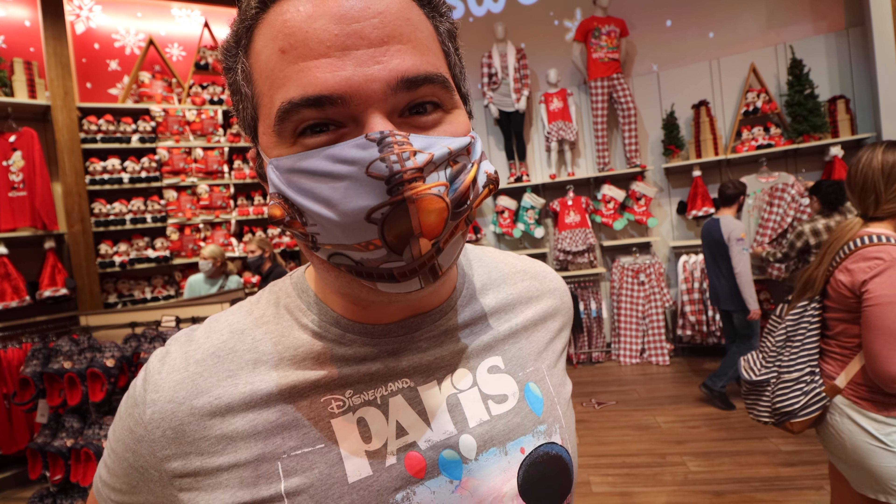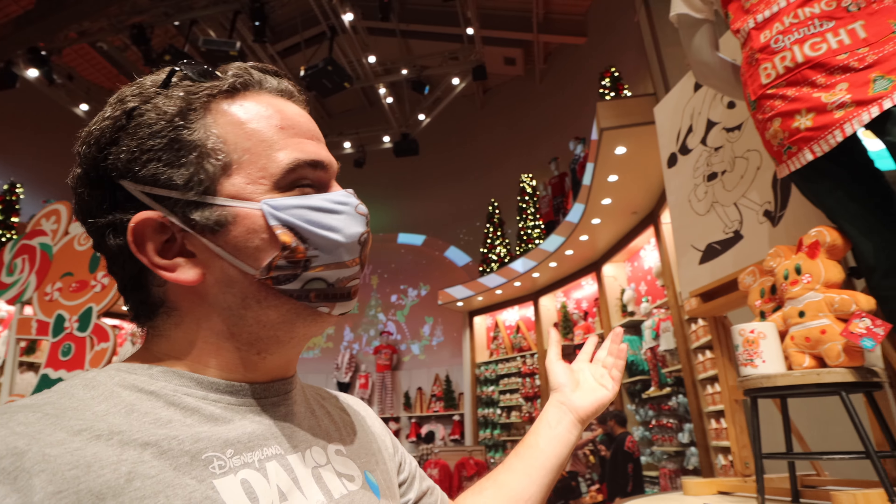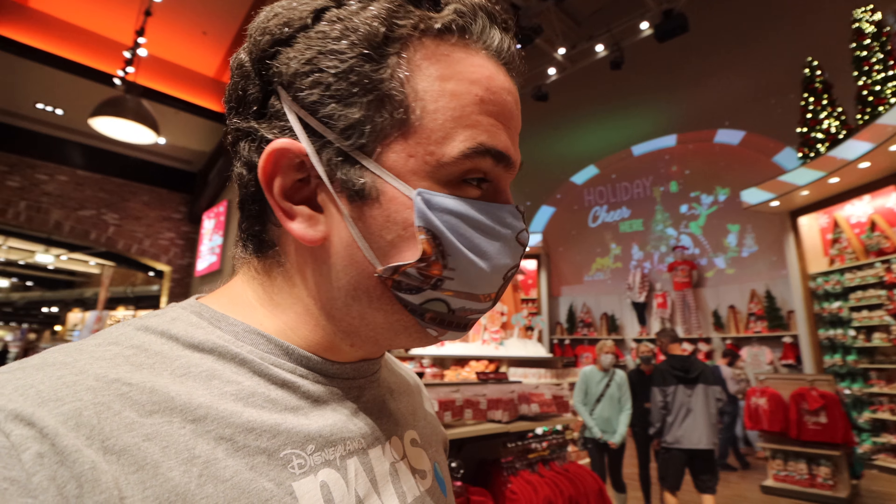Overall, the holidays are shaping up to be fantastic at Walt Disney World. Thanks so much for being a part of the Christmas magic with me today — it was so much fun sharing it all with you. Until next time, have a magical day!